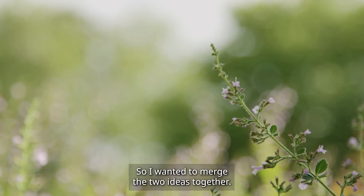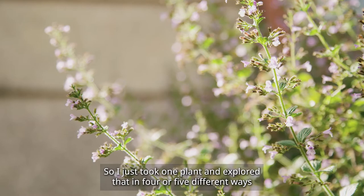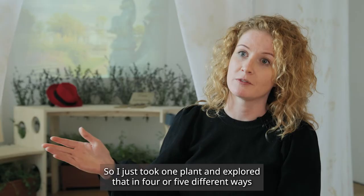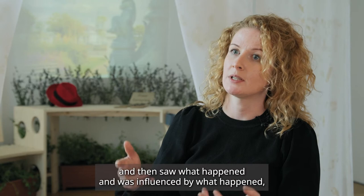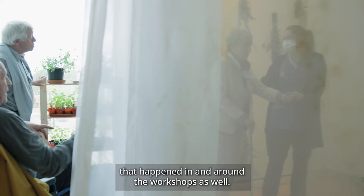That's where the Catmint comes in — it's a summer flower. I wanted to merge the two ideas together, so I took one plant and explored it in four or five different ways, and was influenced both by what people physically did with the plant and what people talked about, as well as the incidental conversations that happened around the workshops.